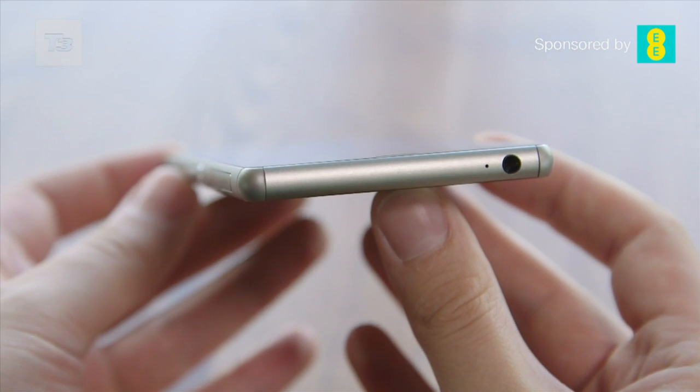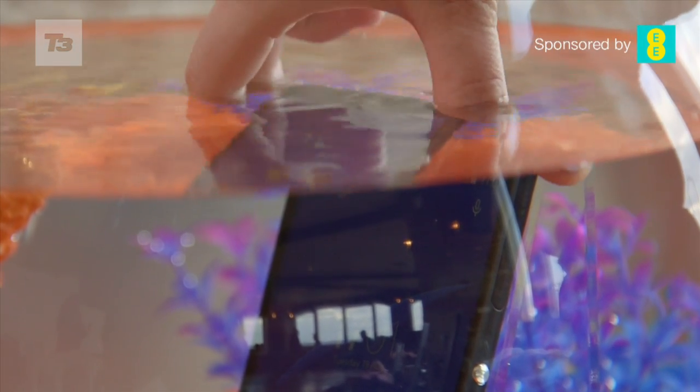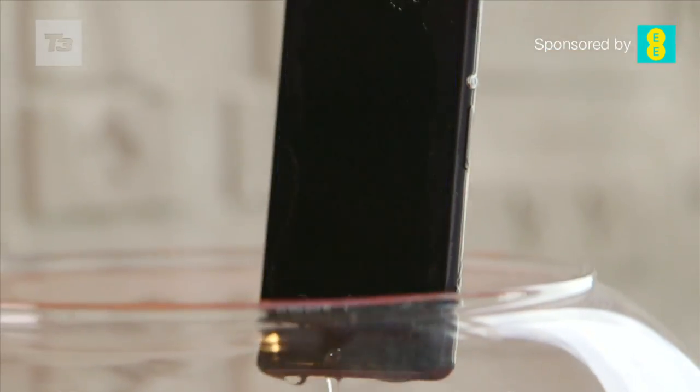The Sony Xperia Z3 has IP65 and IP68 dust and waterproofing. The Z3 is able to stand a water-resistance test — so why don't you try?